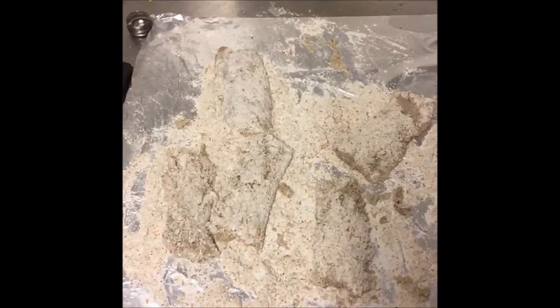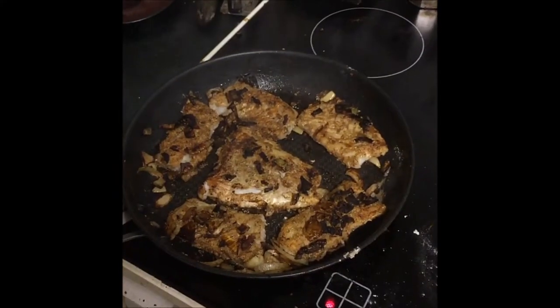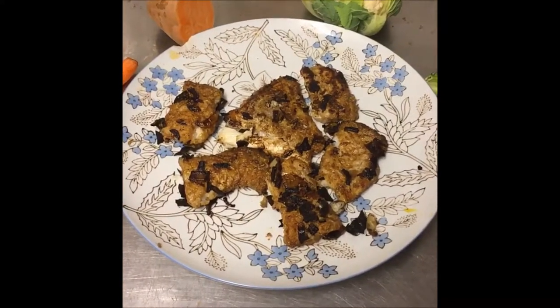This is whole grain rye flour because it's more healthy. So this is how you turn raw cod into delicious protein.